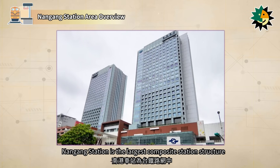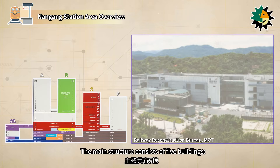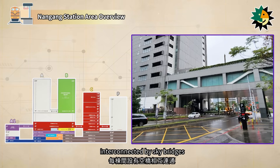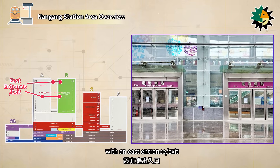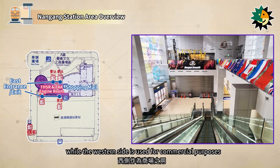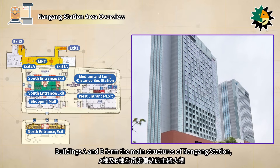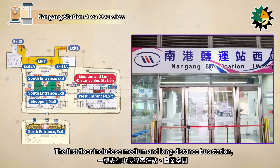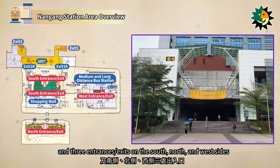Nangang Station is the largest composite station structure in the Taiwan Railway Network and the tallest station building in Taiwan. The main structure consists of five buildings — A1, A, B, C, and P — interconnected by sky bridges. Building A1 is a three-story structure with an east entrance and exit; the eastern side houses the exhaust ventilation rooms for Taiwan Railways and high-speed rail, while the western side is used for commercial purposes. Buildings A and B form the main structures, each standing 30 stories tall, with the first floor including a medium and long-distance bus station, commercial spaces, and three entrances and exits on the south, north, and west sides.